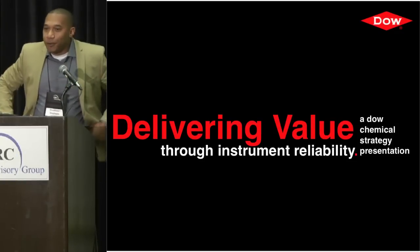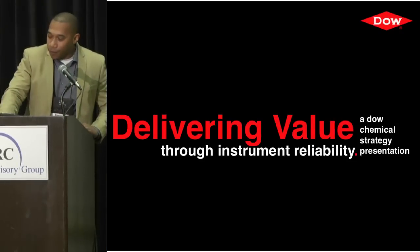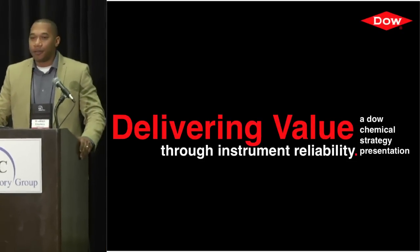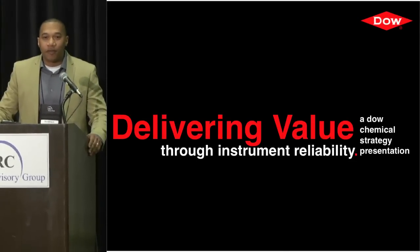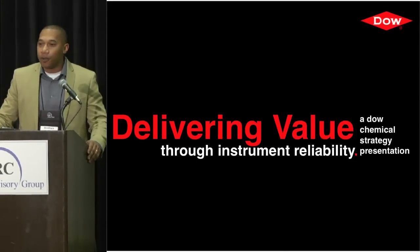Welcome and thank you for coming out this afternoon. I want to say thank you to Paula and ARC for extending a second invitation to present this topic of delivering value through an instrument reliability program.